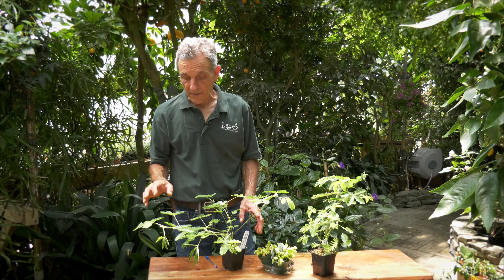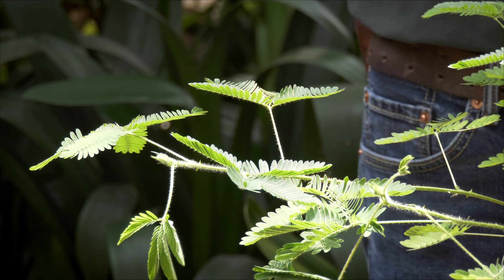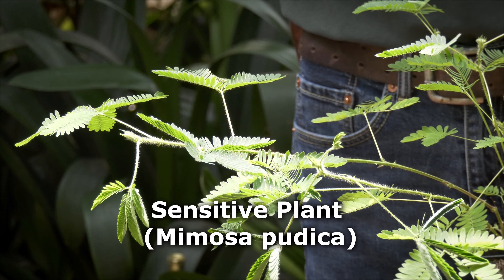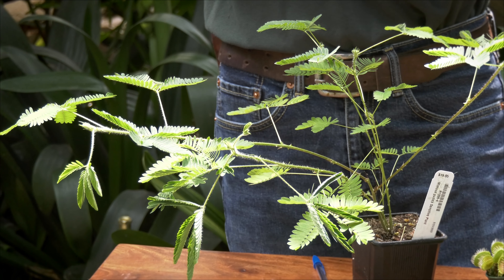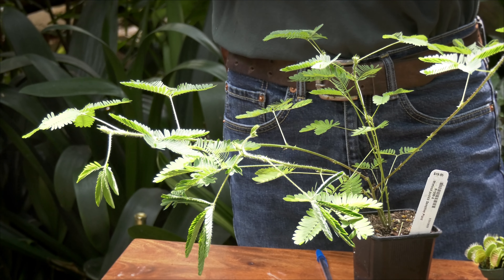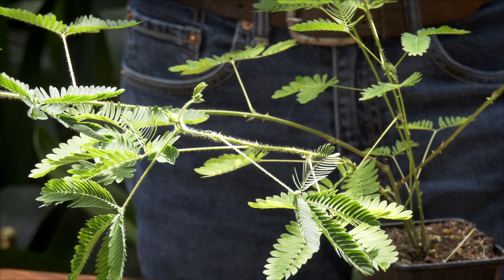Next we have the Mimosa pudica, the sensitive plant, and it is actually somewhat of a challenging plant to grow. It grows in very high light. It can tolerate dry conditions, but not to the point of putting it into wilt — that's a critical point, because once it goes into severe wilt, that's the end of it. It also doesn't like wet feet, so keeping it too wet or with water sitting in the bottom of a tray for too long can actually cause root disease.